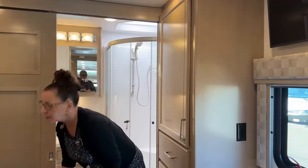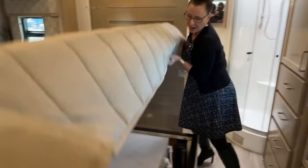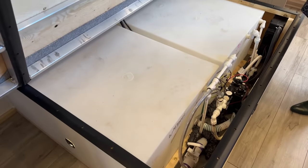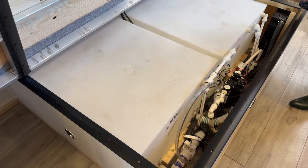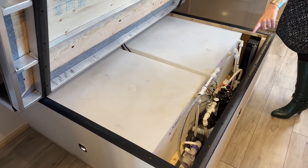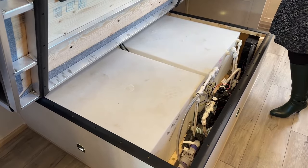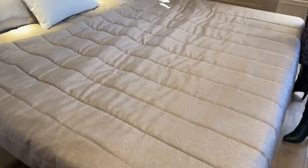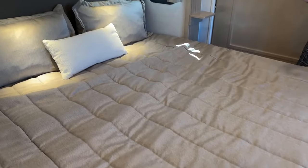One major all-season feature is that the water tanks are located underneath the bed in the center of the coach — two 75-gallon tanks. That keeps them protected from cold, and winterization is very easy to access. Because the water is stored inside, there's much less to worry about keeping warm.